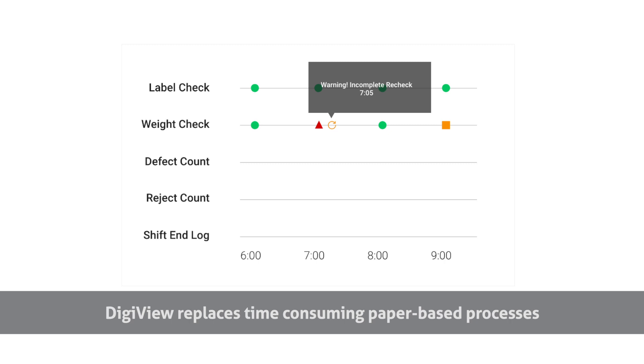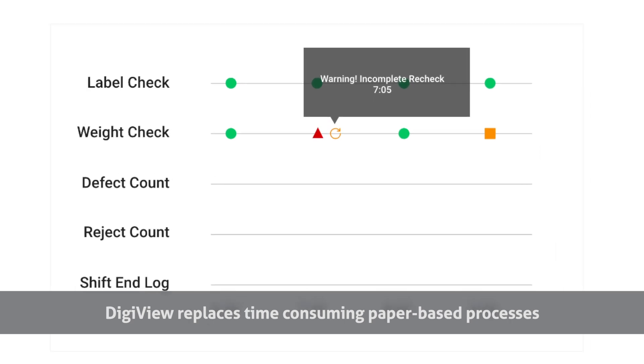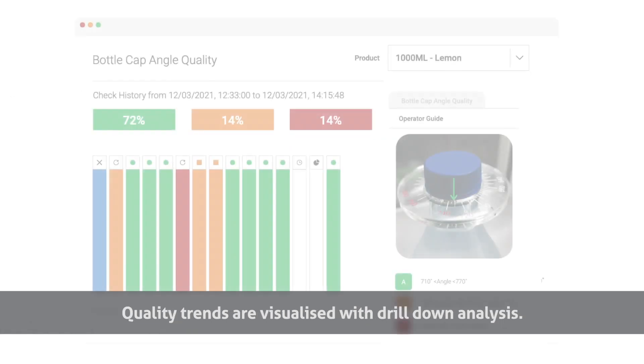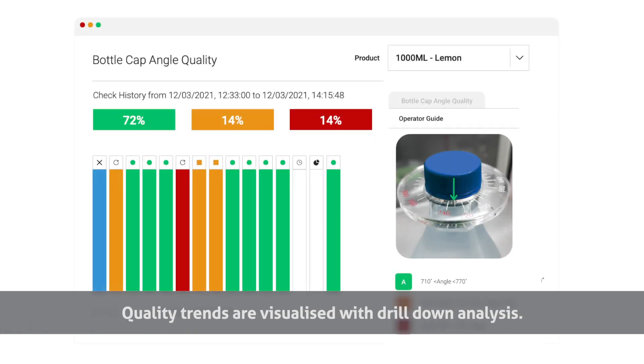DigiView replaces time-consuming paper-based processes with automated checks that are easy to set up and complete. Quality trends are visualized with drill-down analysis.